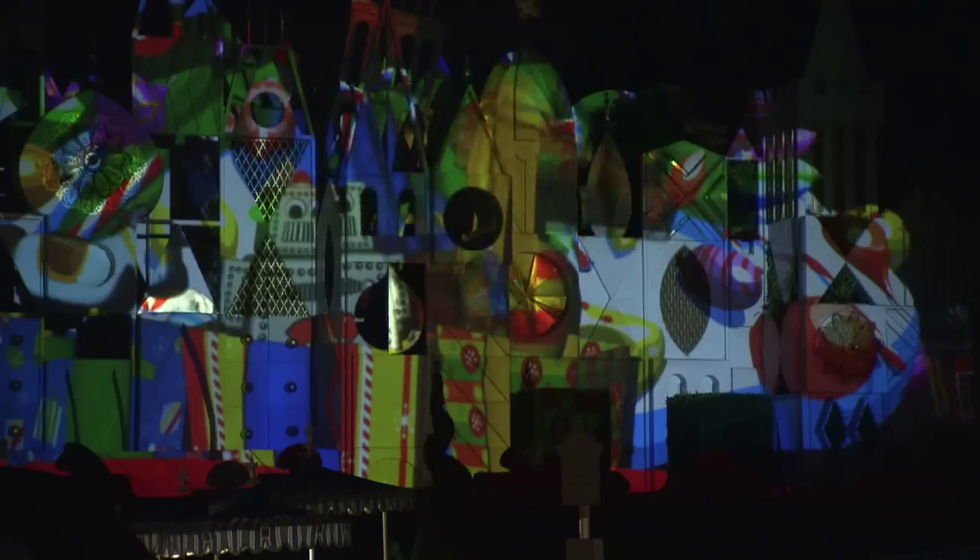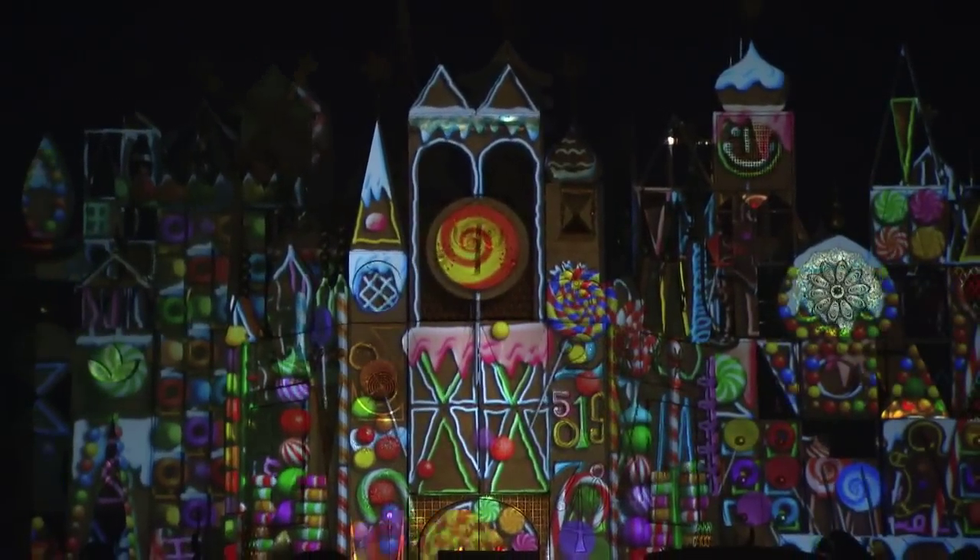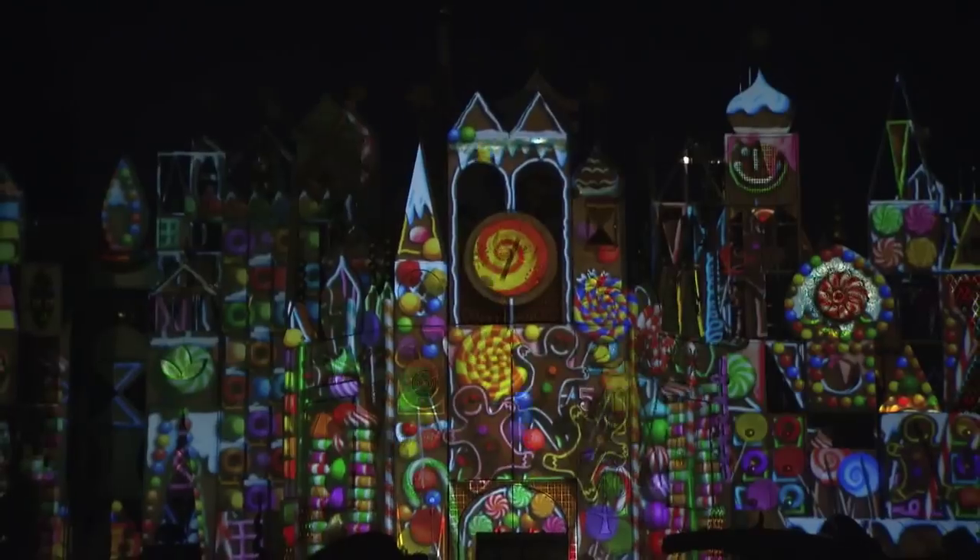There's animation, there's movement, there's toys, there's dolls, there's a gingerbread house. There's all these wonderful, magical things that happen on the facade of It's a Small World.